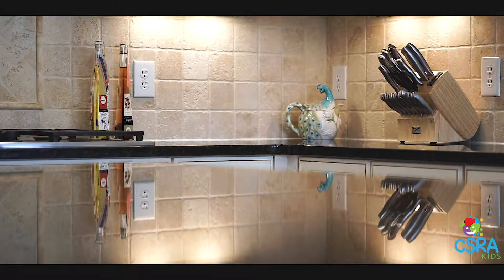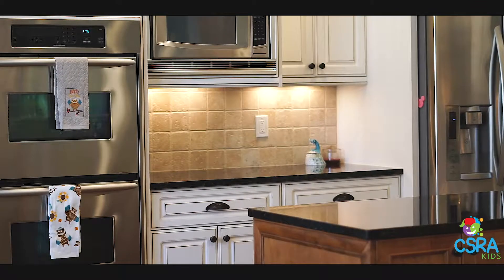You need to declutter the counters and keep them shining. This homeowner did exactly what I told her to do — she put away some appliances that were just too much for the counters, stuff like toasters and blenders. You can leave some things out, but don't just have one appliance after the other.